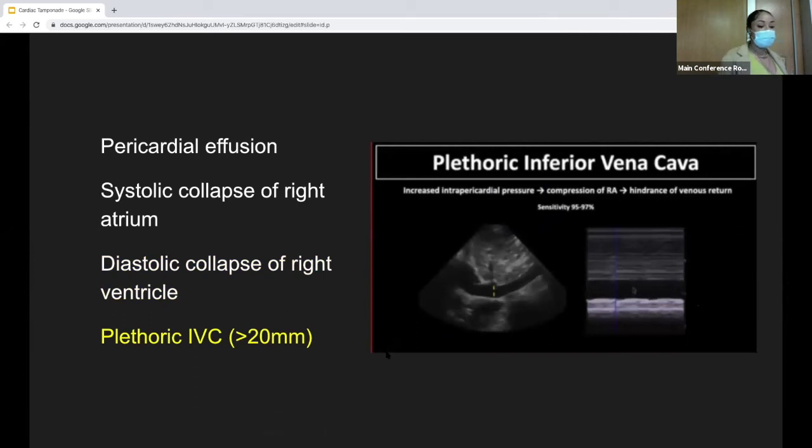Another important ultrasound finding is the plethoric or enlarged IVC. This is both a great qualitative and quantitative assessment. Qualitatively, you can visualize the IVC and see that it's enlarged. Quantitatively, you can measure its diameter about two to three centimeters from the cavoatrial junction, where the hepatic veins drain. If it's greater than 2 centimeters (20 mm), that's suggestive of cardiac tamponade. Additionally, if you see less than a 50% reduction in diameter on inspiration, that is also suggestive of cardiac tamponade.